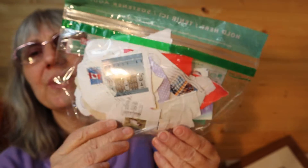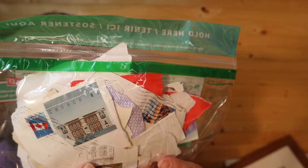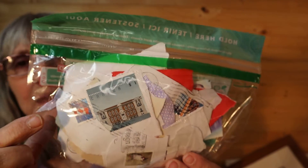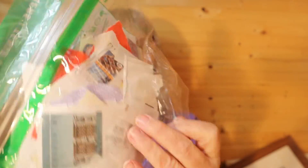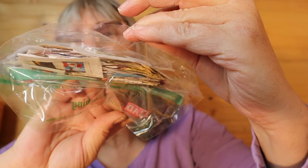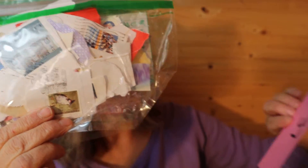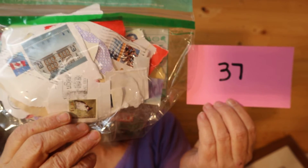And I have this bag here. You can reuse the bag — wash it out, and it really keeps your vegetables fresh. But it is filled with used stamps. Here's the back with instructions on your vegetables and such. I don't know how the stamps ended up in here, but there are lots — a lot. So these used stamps are going to be $8, number 37.